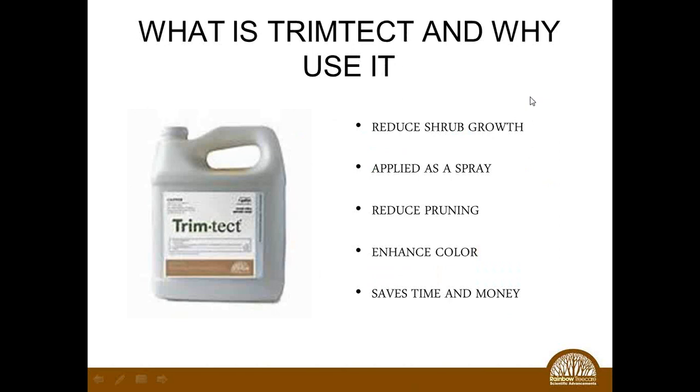Just a note about coming attractions: the last couple of years I've been working with what I call the little sister of Canvastat — it's called TrimTech. TrimTech has the same active ingredient, paclobutrazole, but it's formulated to be sprayed on shrubs primarily. It works very quickly — you'll see the difference in a matter of weeks. Applied as a foliar spray using a truck-mounted sprayer, backpack sprayer, or even a one or two gallon hand sprayer, it reduces terminal growth the same way Canvastat does, enhances color, and reduces the need to prune on a regular basis.